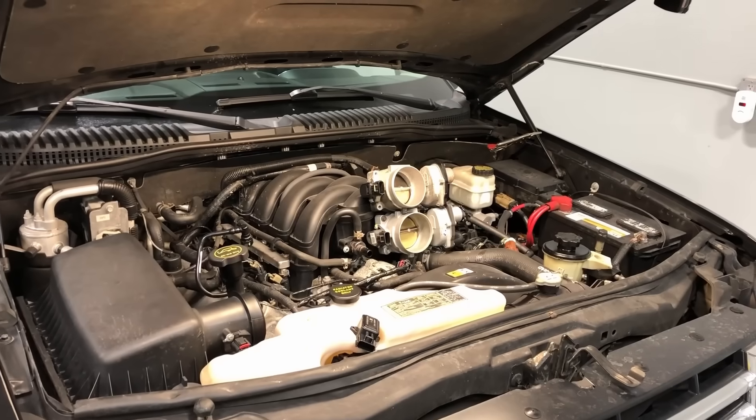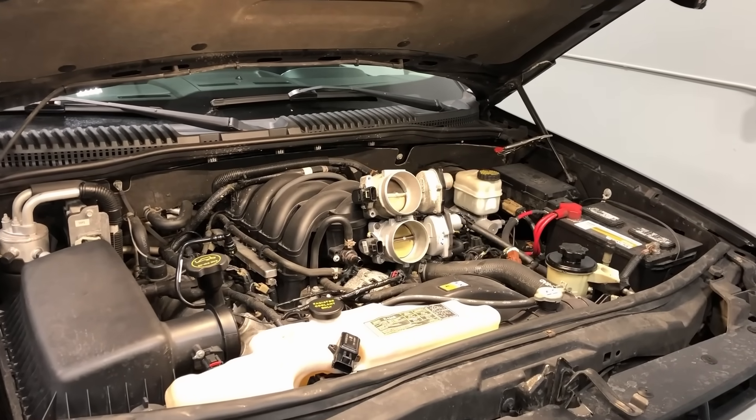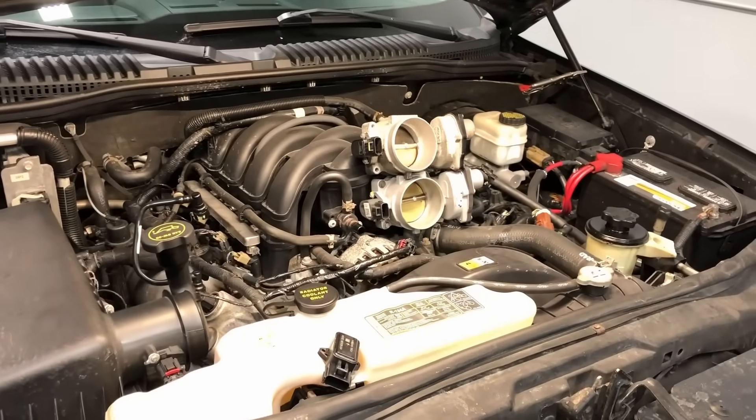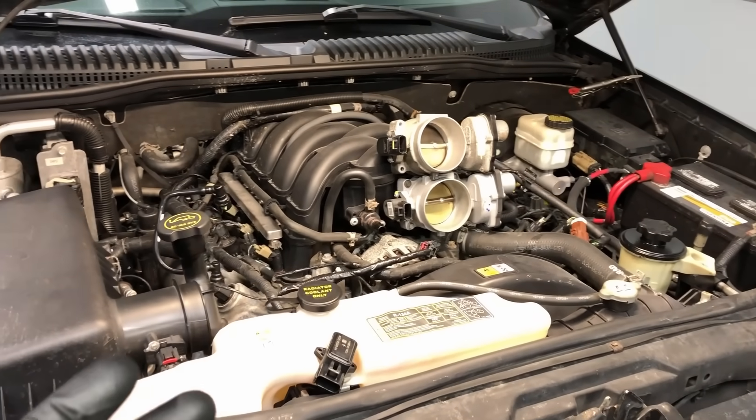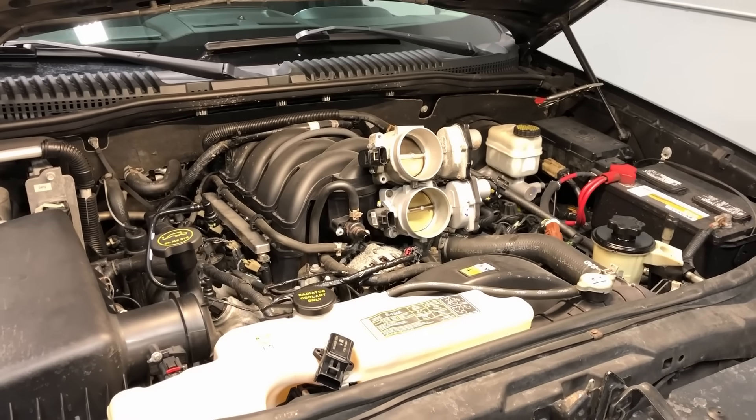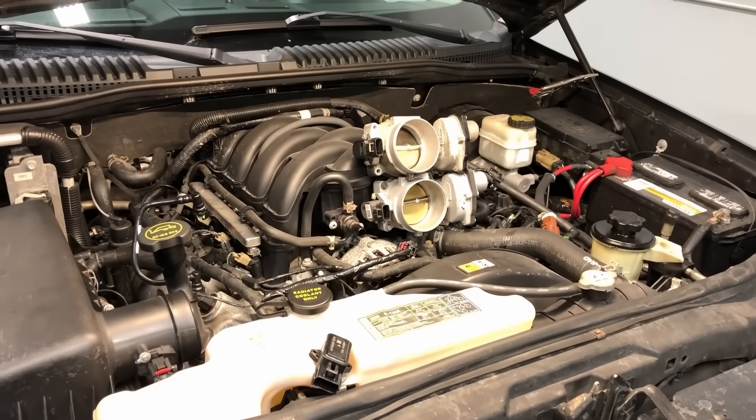We're going to show you all three generations of TP sensors so you can make sure when you get a new TP sensor or a new throttle body, you're getting the latest part. Let's check it out under the hood so I can show you exactly what to look for to make sure we're putting on the latest and greatest parts, making your Ford more reliable — not less reliable. That's the whole point of this channel: help you guys fix your Ford yourself.